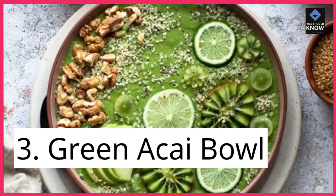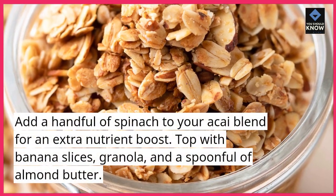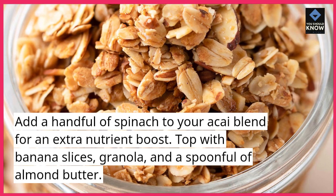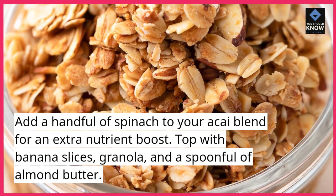3. Green Acai Bowl. Add a handful of spinach to your acai blend for an extra nutrient boost. Top with banana slices, granola, and a spoonful of almond butter.